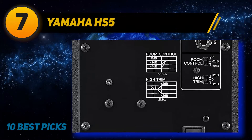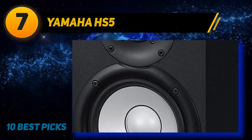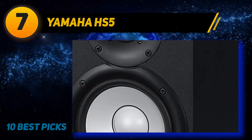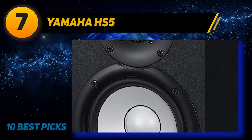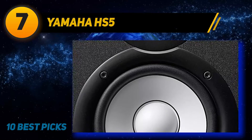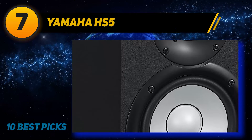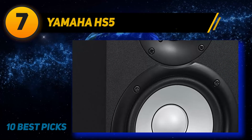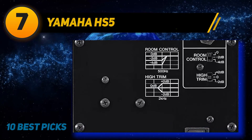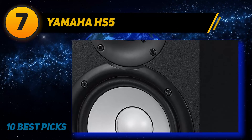Coming in at number seven: Yamaha HS5. First, a caveat — the Yamaha HS5 is not a computer speaker; rather, it is a studio monitor intended for professional musicians, producers, and YouTubers. If you need a set of computer speakers, this isn't going to help you, but if you record audio and need equipment to take your work to the next level, the Yamaha HS5 powered studio monitor can help. It is designed with brand-new transducer technology that improves the accuracy of audio signals, aided by a larger tweeter that helps produce a greater frequency range.